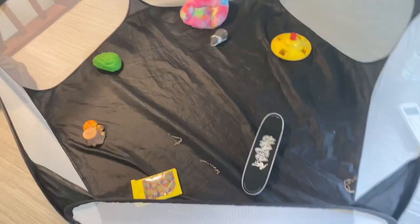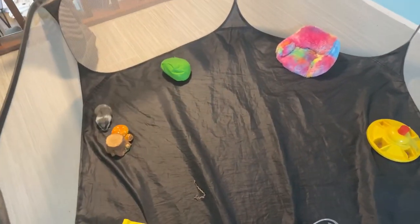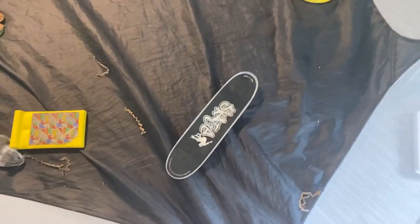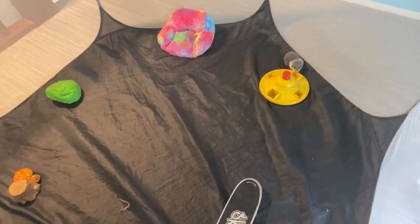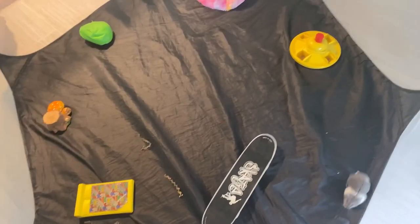Here he is — he looks so tiny! I put some toys in there for him. I only use these when they're supervised, just in here for fun and decoration. Yogi really liked that skateboard, so I wonder if he would too. These are all just for playtime — I never leave him or any of them unattended with any of these things.